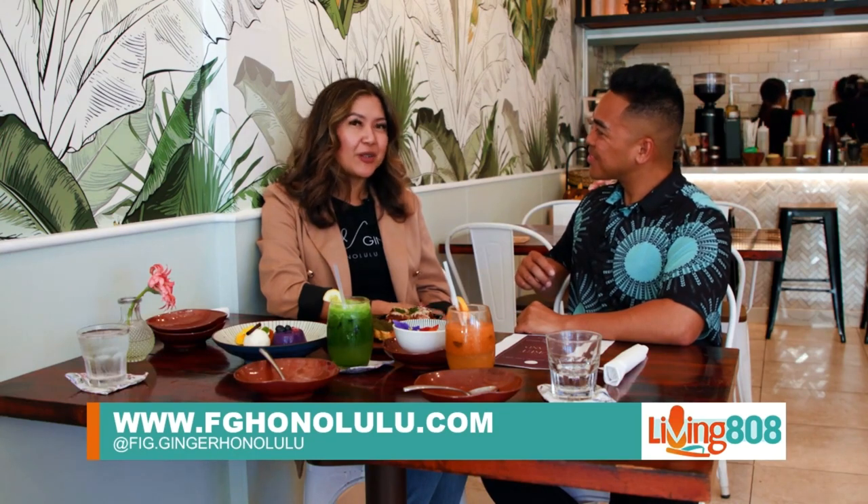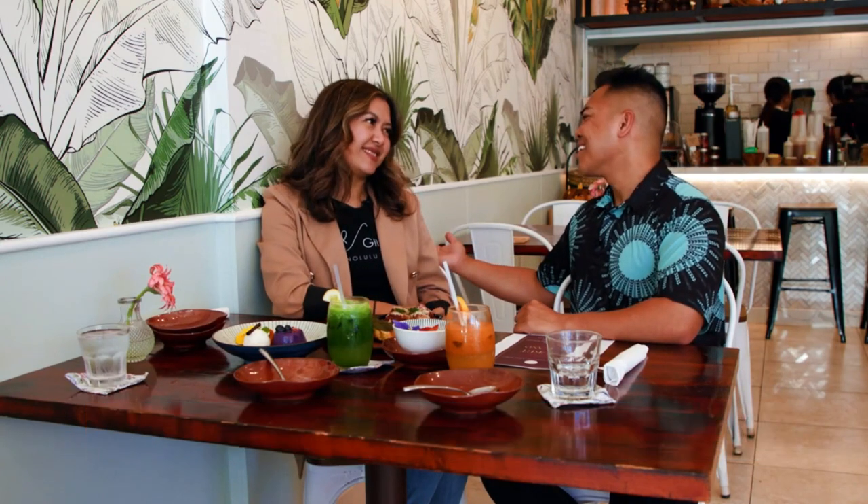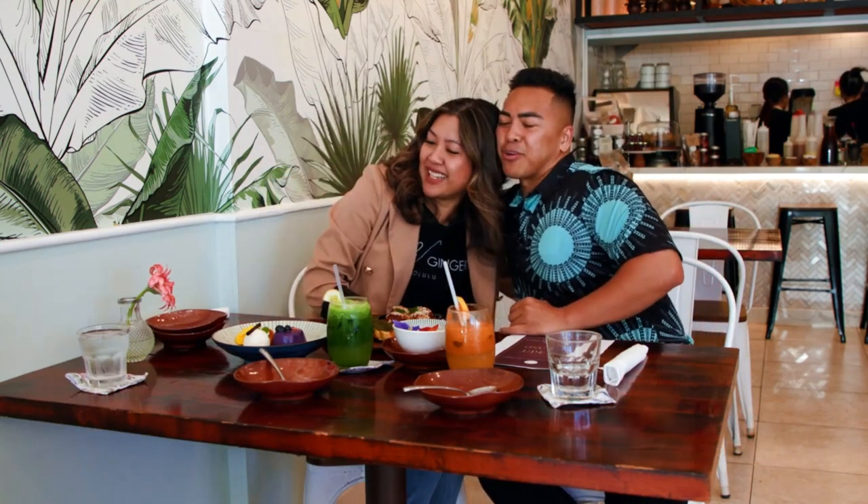If anybody wanted to stay updated or attend one of the destination dinners, the website is www.figandhanalulu.com. On Instagram and Facebook, find them at fig.gingerhonolulu. Yim, thank you so much — always great talking to you. So proud of you. Thanks for coming and keep up the great work. Let's eat!